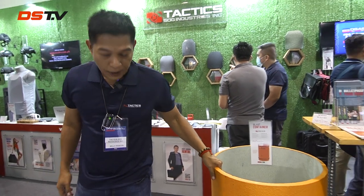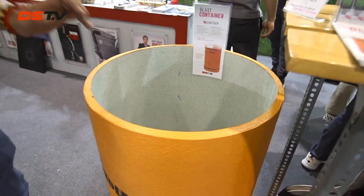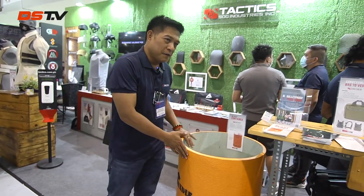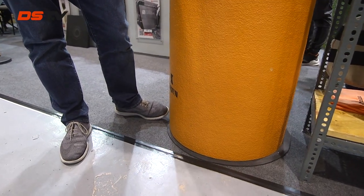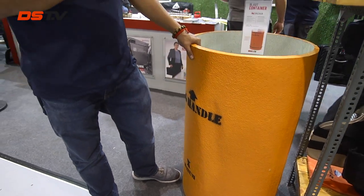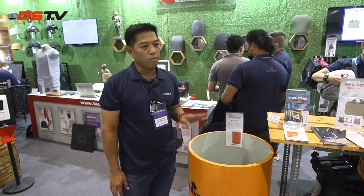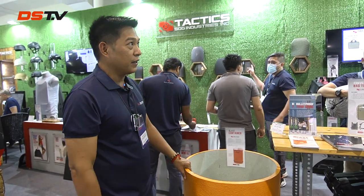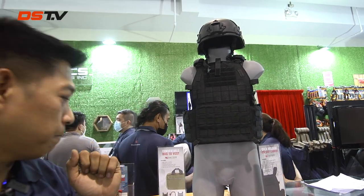This is another product — we call it the blast container. Normally it should be placed beside x-ray machines, so if a suspected IED is detected during x-ray, you place it in here so it's safe. The common question is: after you x-ray and find a suspected IED, where do you put it? You can't carry it outside — that's why this should be kept next to the x-ray. Ideal application is for hotels, airports, and common areas where x-ray machines are used. These are the other tactical applications: the tactical vest, the helmet, and this ballistic curtain — which is actually tested.